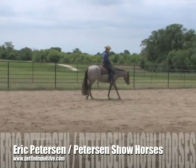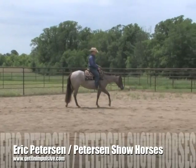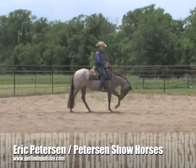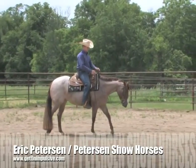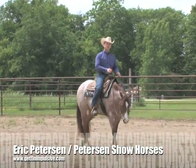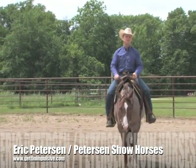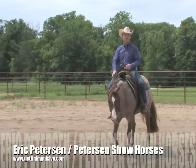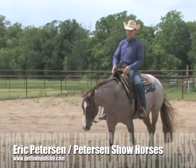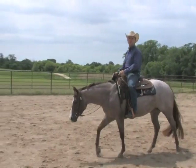In Western Pleasure, there's been a lot of bad talk about it, but it's really a pretty neat class. The biggest thing you're working on or looking for is the quality of movement and disposition of the horse. You want to see them using their ears and looking like they enjoy their job. That's one of the most important things — they need to look like a pleasure to ride.